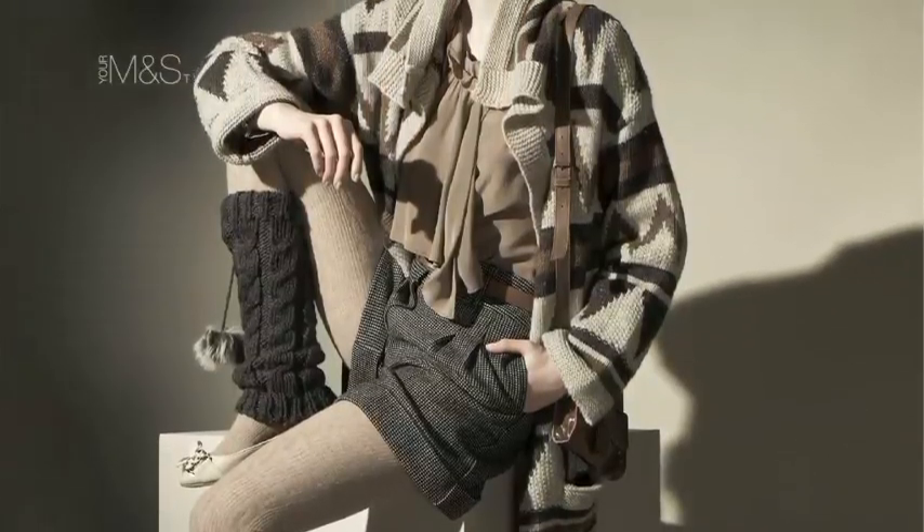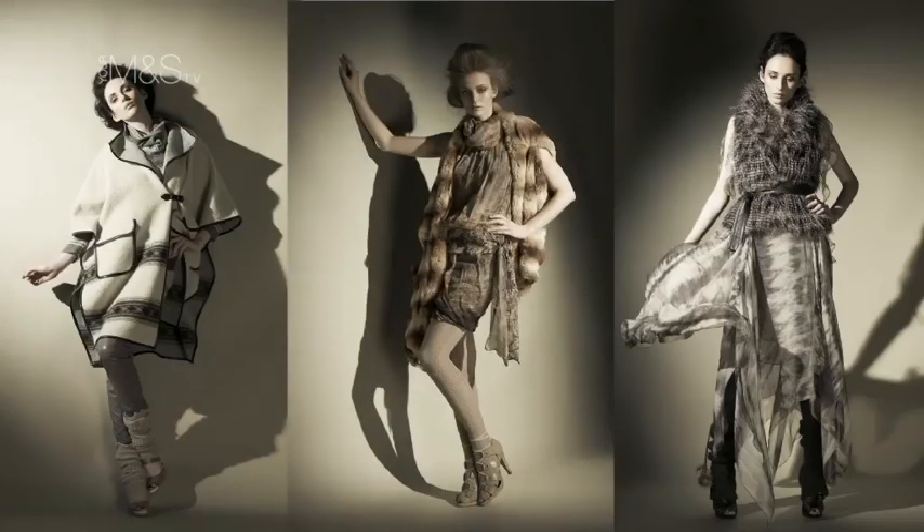In terms of my personal favourite look, I love the Nomad story. It's all about the greys and the textures and wearing layered knitwear with little sheer dresses. And that'll be the look that I'll be looking for personally this autumn.